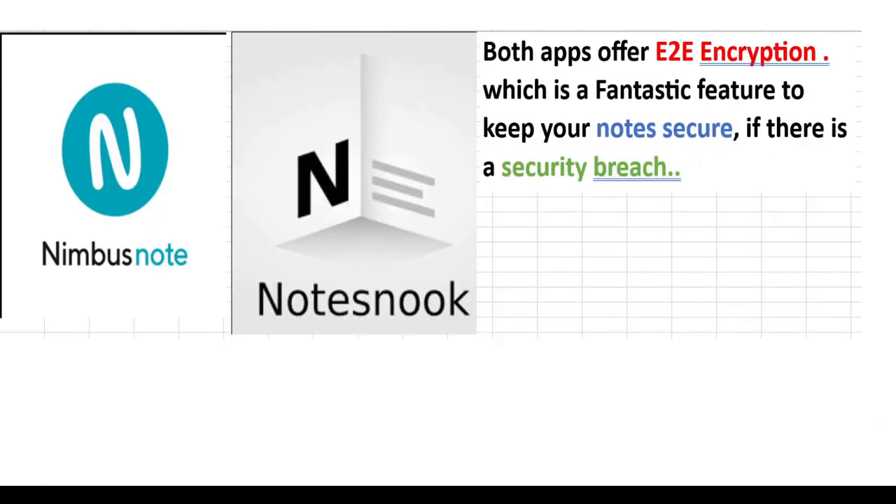Both apps offer end-to-end encryption, which is a fantastic feature to keep your notes secure if there's ever a security breach.